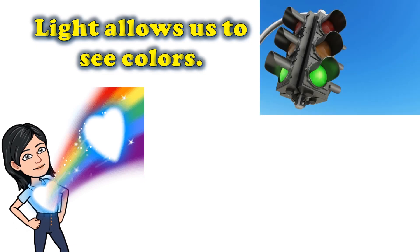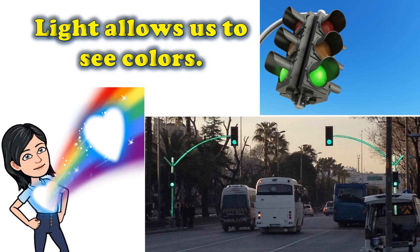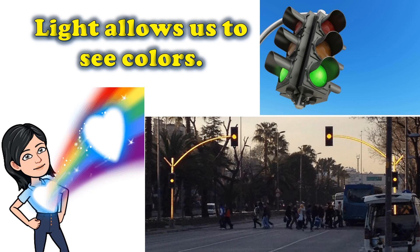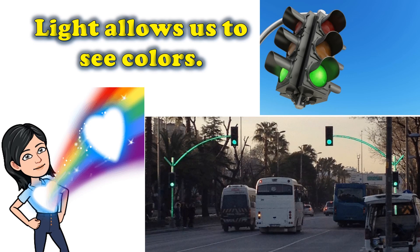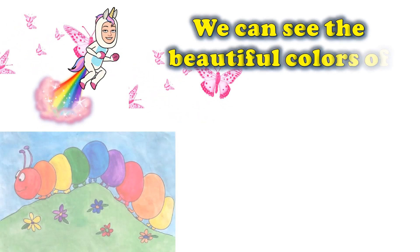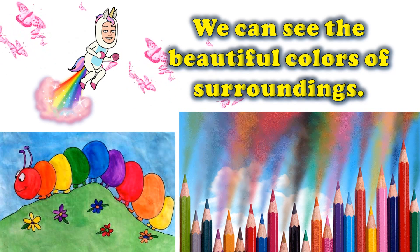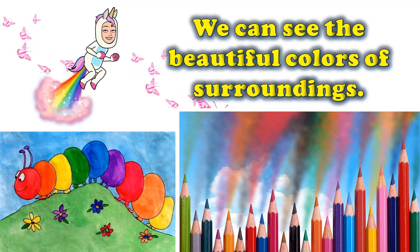Light allows us to see colors. We can see the colors of the traffic lights, which help control the flow of traffic on the roads. We can see the beautiful colors of our surroundings. We can also see the colors we use in our drawing.